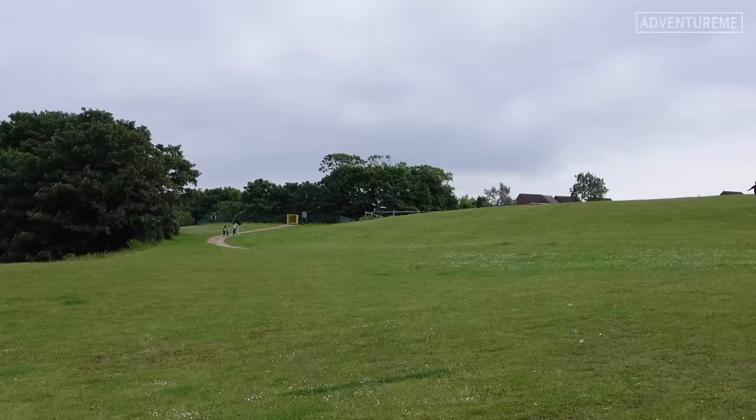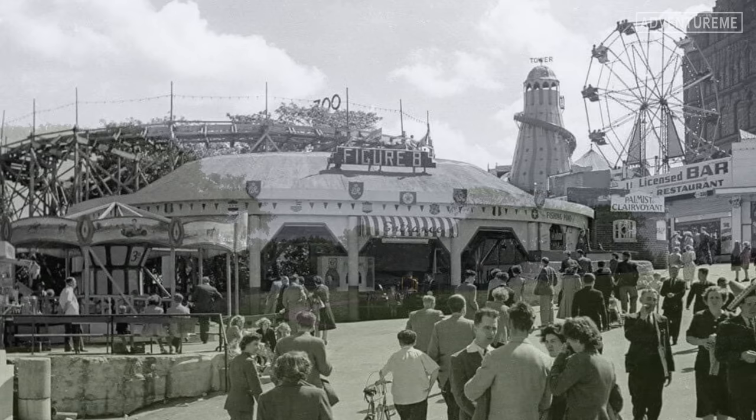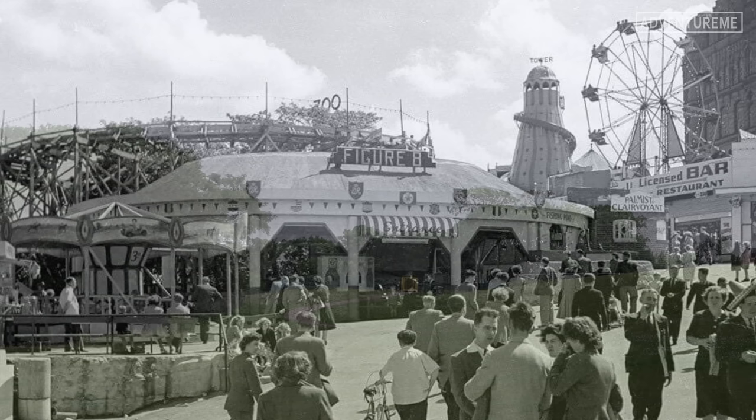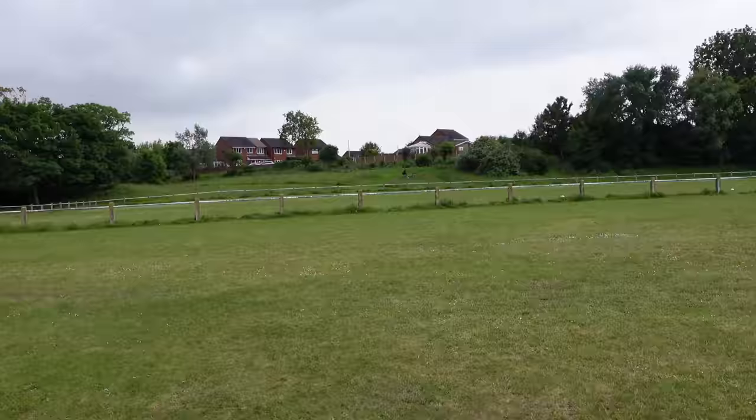I'm going to use one of my photo fades to show you what was here at one point. This lasted longer than the tower and the building itself - a rather large fairground just at the bottom of the hill here. It even had a figure-8 roller coaster, waltzers, a big wheel, helter-skelter, the usual fairground stuff, and a large boating lake at the top which we'll see very soon.